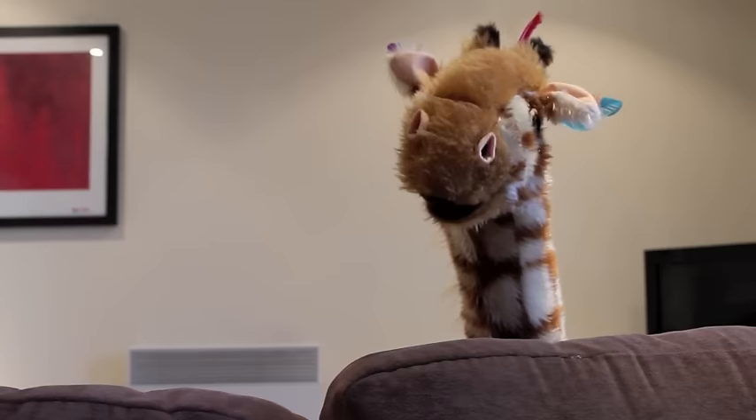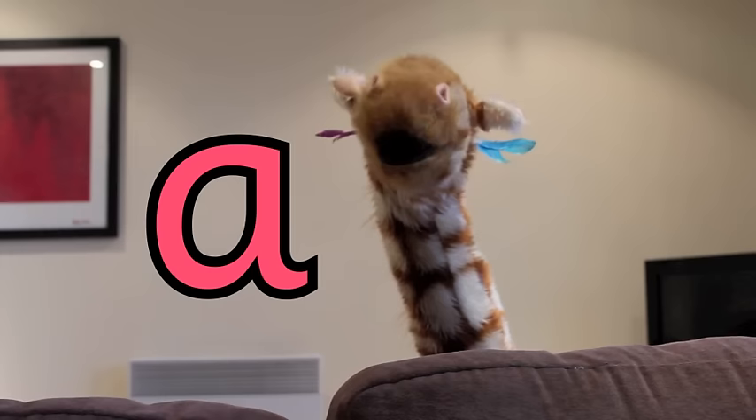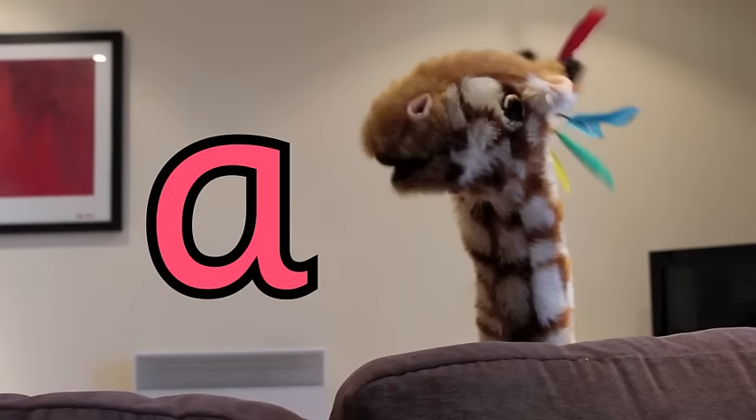Geraldine, wake up! Today we're going to learn about the first letter of the alphabet, and it makes the ah sound. Geraldine, can you wait till your turn please? It's there to your side, look. Spoke with the A letter shape. Can you see it? Good. Can you have a go of making that ah sound?